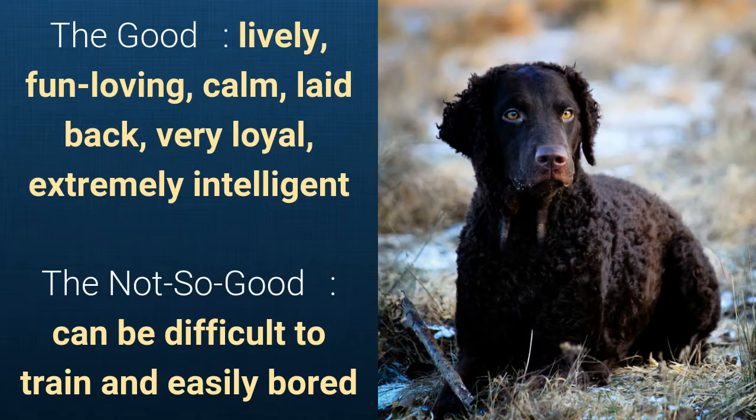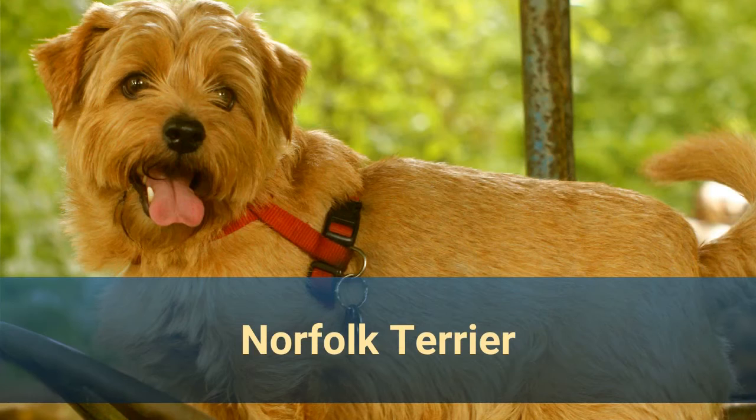What's good about this dog breed is that it's lively, fun-loving, calm, laid-back, very loyal and extremely intelligent. What's slightly bad is that it can be difficult to train and gets easily bored.